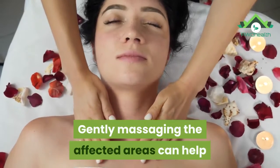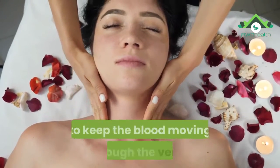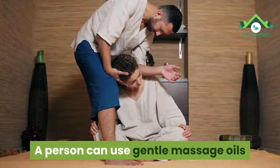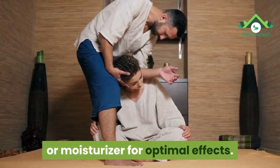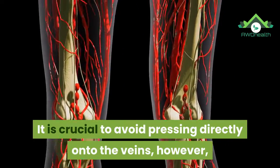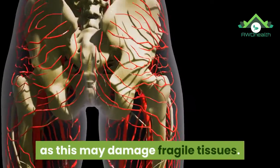Number 9: Massage. Gently massaging the affected areas can help to keep the blood moving through the veins. A person can use gentle massage oils or moisturizer for optimal effects. It is crucial to avoid pressing directly onto the veins, however, as this may damage fragile tissues.